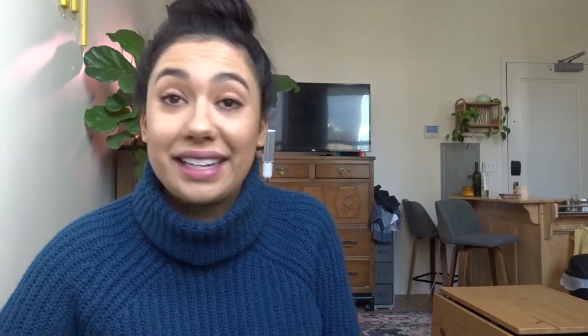Today's video is about all the items in my apartment that I have thrifted, and hold on to your pants because there's a lot of them.